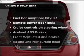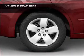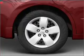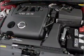Plus, enjoy these notable features that are included in this vehicle: air conditioning, power door locks, power windows, power steering, cruise control, an alarm system, and AM FM stereo with a CD player.